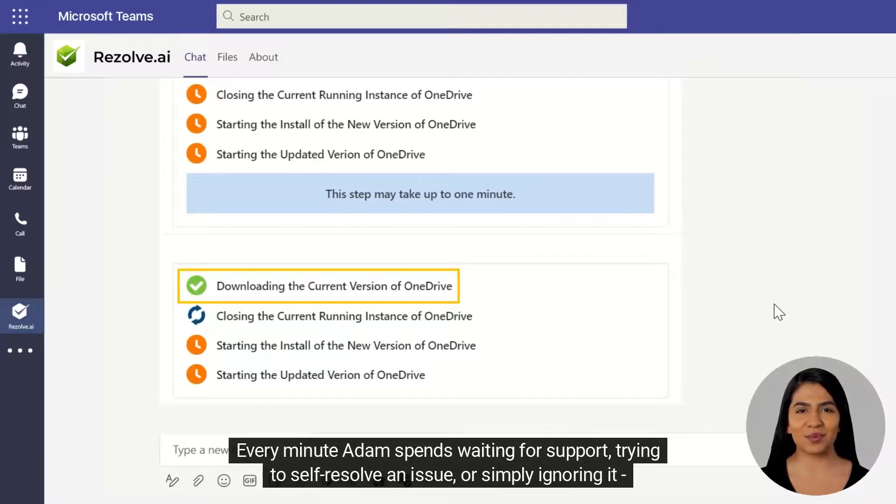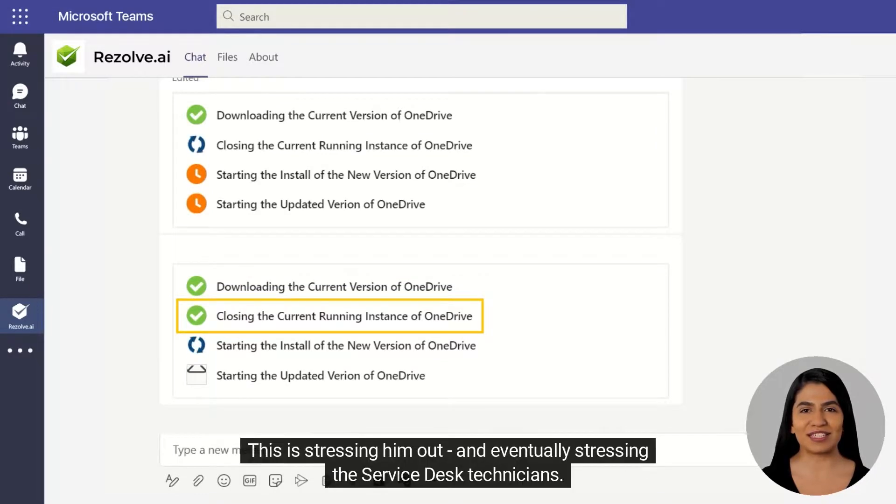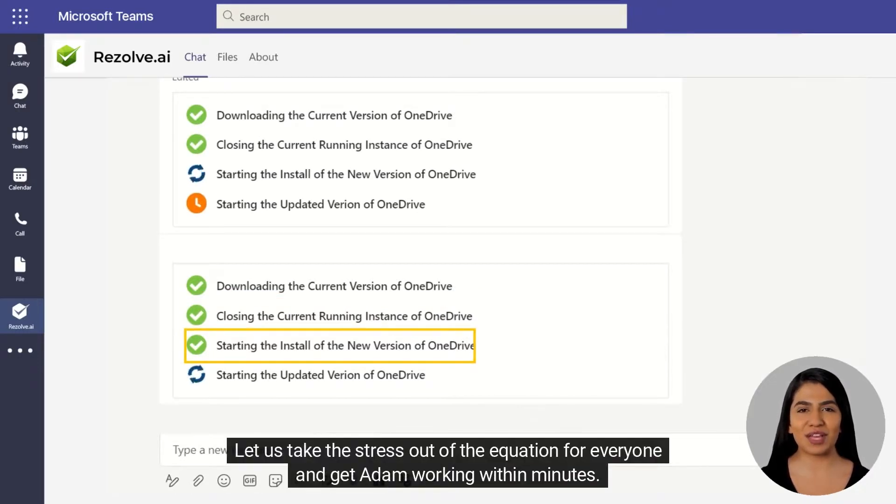Every minute Atom spends waiting for support, trying to self-resolve an issue, or simply ignoring it, is time he'll have to make up elsewhere. This is stressing him out, and eventually stressing the service desk technicians. Let us take this stress out of the equation for everyone and get Atom working within minutes.